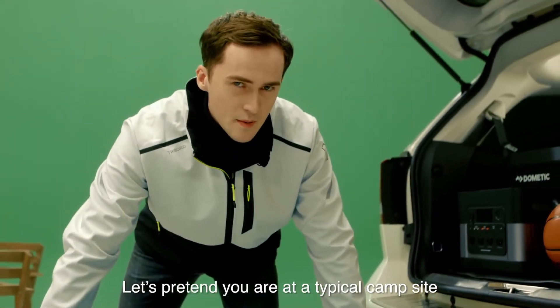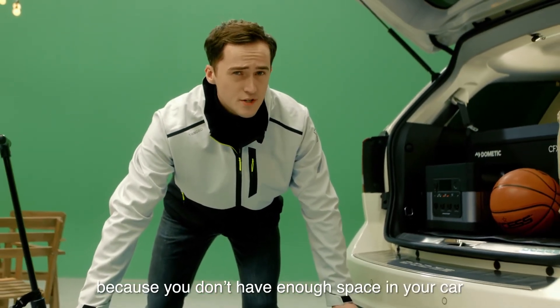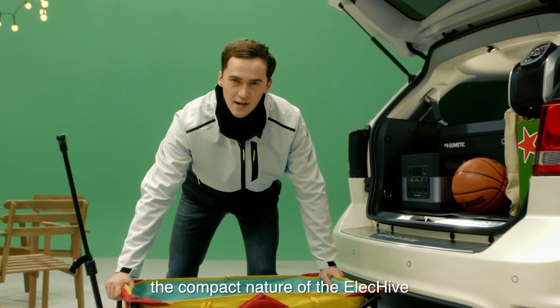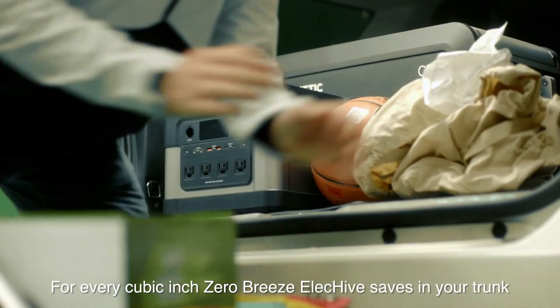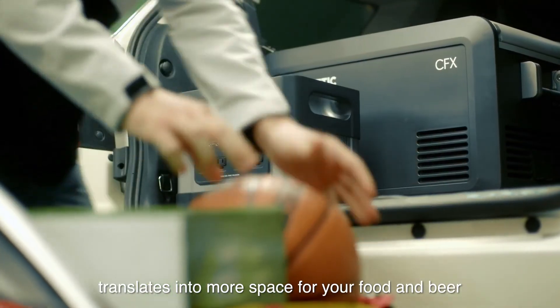Let's pretend you are at a typical campsite. You just finished setting up a table and a tent for your family, but you are a little upset because you don't have enough space in your car to store all the things you want to bring camping. But don't worry — the compact nature of the ElecHive means you will never have to compromise storage space. For every cubic inch the Zero Breeze ElecHive saves in your trunk, it translates into more space for your food and beer.